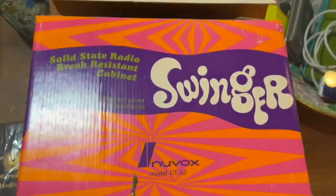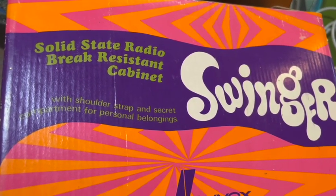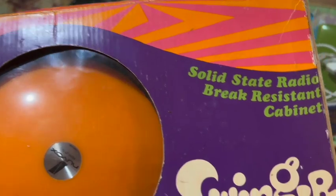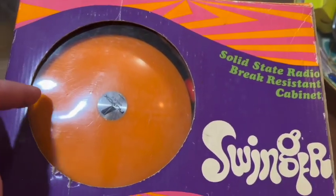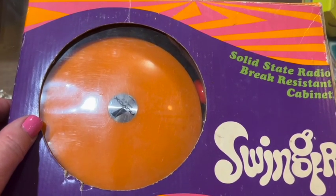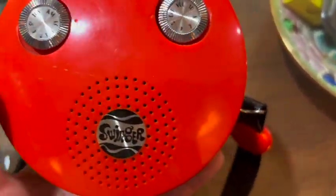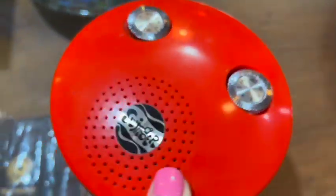This one I got years ago — this is crazy. The Swinger by Nuvox: 'Solid state radio, brake-resistant cabinet with shoulder strap and secret compartment for personal belongings.' This is so great. I found this in the original box. I probably got this in the mid-90s at a yard sale for a dollar or two. Check out how cool it is — it's a purse, you put this over your shoulder and it's a radio. A swinger! And there's a little secret compartment here — you can put something secret in there and then you screw that back on. Super, super cool.